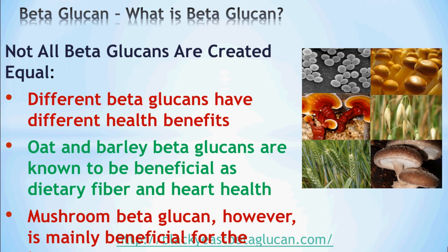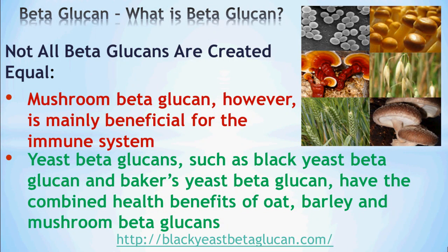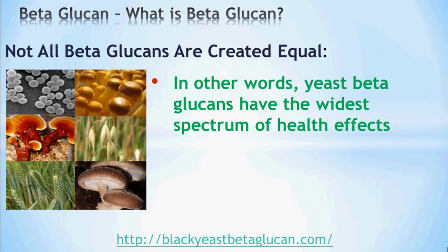Unfortunately, not all beta-glucans are created equal, meaning different beta-glucans have different health benefits. For example, oats and barley beta-glucans are known to be beneficial as dietary fiber and for heart health, whereas mushroom beta-glucan is mainly beneficial for the immune system. Yeast beta-glucans, such as Black Yeast Beta-Glucan and baker's yeast beta-glucan, have the combined health benefits of oat, barley, and mushroom beta-glucans — meaning yeast beta-glucans have the widest spectrum of health effects. That's why yeast beta-glucan is known as the mother of all beta-glucans.